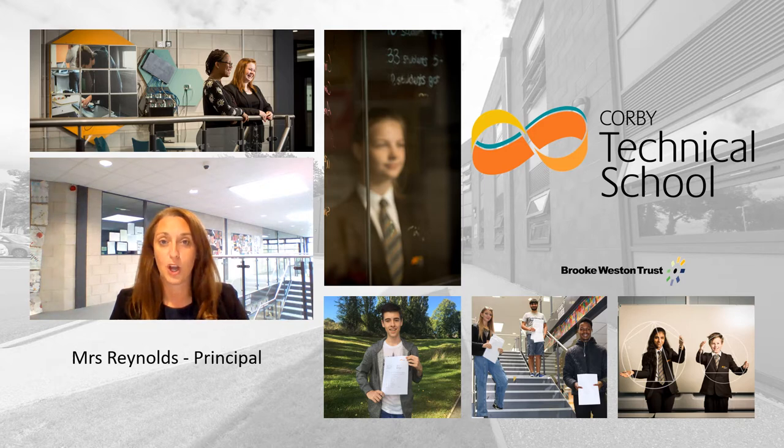Hello and welcome to our virtual open event presentation. I'm Mrs Reynolds, the Principal here at Corby Technical School. Thank you so much for joining us. I'm really sorry that you can't come and visit us at this present time to meet with all of our staff and students. This presentation will hopefully take you through some of the details around the way the school operates and our curriculum, and there are plenty of other resources on our website should your questions not be answered here.